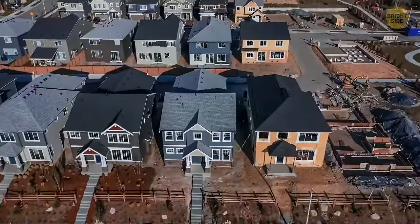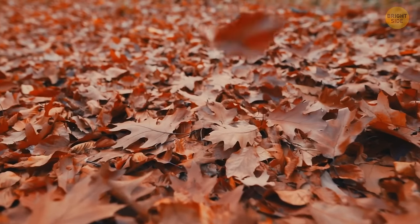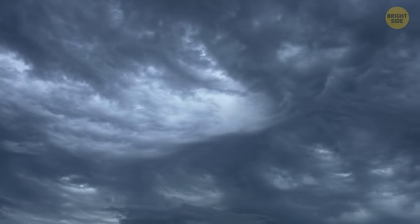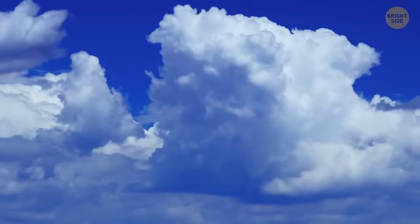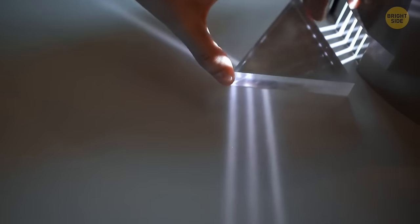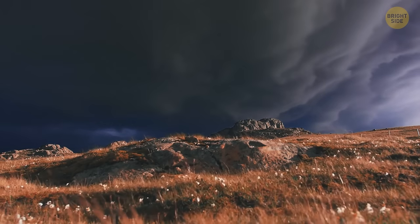Lots of private houses have triangular-shaped roofs because this allows rain, snow, and fallen leaves to slide off the slope — if all this stuff piled up on top, one day your roof would collapse. When a storm is coming, clouds seem to turn dark, but it's just an illusion. Thin clouds let light through easily and scatter all colors of the light spectrum, making us perceive them as white. But the thicker the clouds are and the more water droplets they contain, the less light they let through and the darker they look.